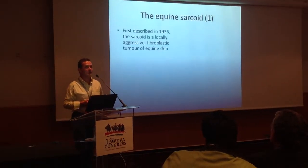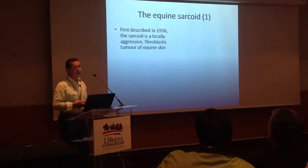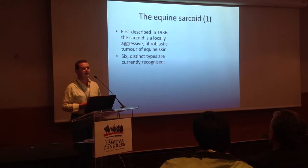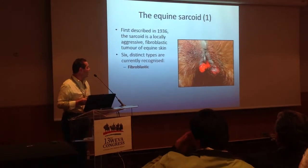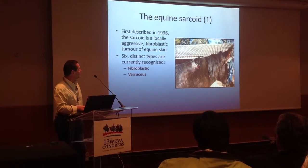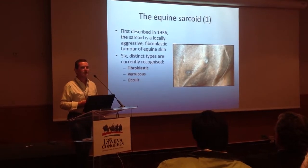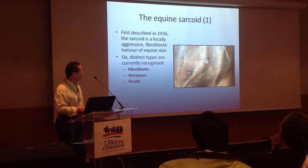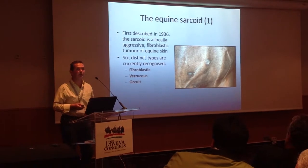Just a little bit of background about sarcoids for those of you who aren't familiar with them. They were first categorised in 1936, and they are a locally aggressive fibroblastic tumour of equine skin. Currently we recognise six different types. The fibroblastic sarcoids — here we're looking from behind a gelding, looking between his back legs. The varicose, or scaly type — this is quite an extensive plaque on a polo pony in South Africa. Occult lesions, often the early start of sarcoids — this is a mare's brisket, and you can see quite subtle lesions that could easily be mistaken for ringworm or perhaps rain scald.